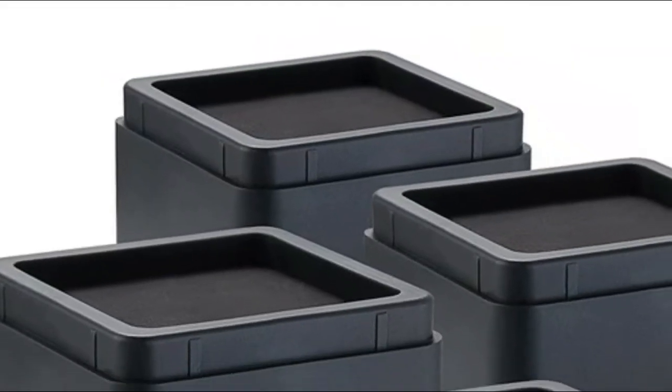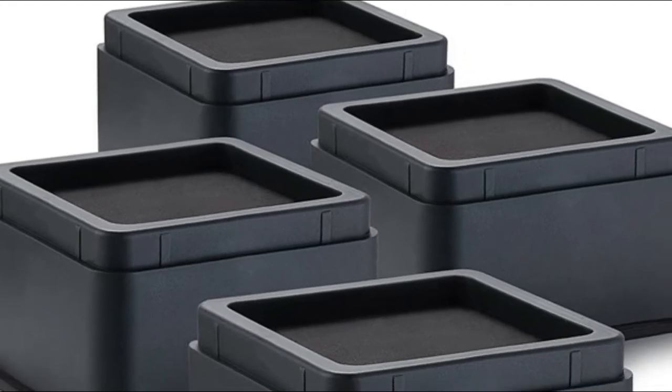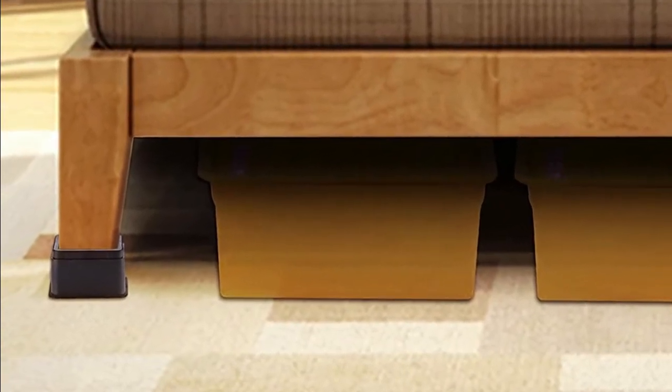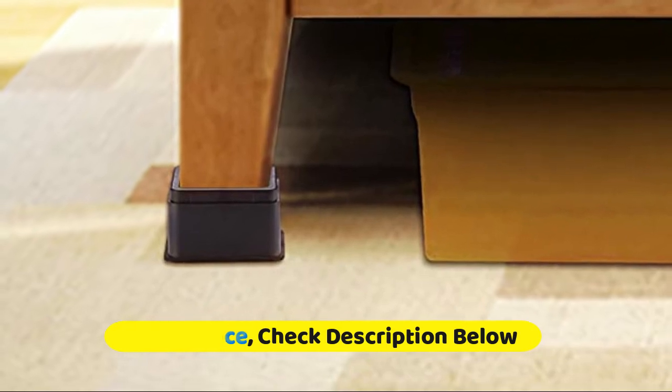Designed with stackable engineering to securely stack the heavy-duty riser on an additional riser to safely handle the weight without causing any dent or crack on hardwood or hard surfaces. Its strength can handle heavy-duty furniture, protects your floors, and gives you storage space.